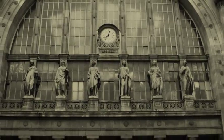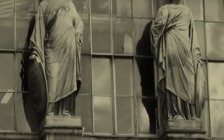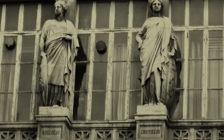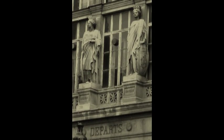Ornée de 23 statues, les statues les plus majestueuses, celles qui couronnent l'édifice, illustrent les destinations internationales, telles que Paris, Londres, Berlin, Varsovie, Amsterdam, Vienne, Bruxelles et bien d'autres. Tandis que les destinations nationales correspondent à des statues plus modestes, posées sur la façade.